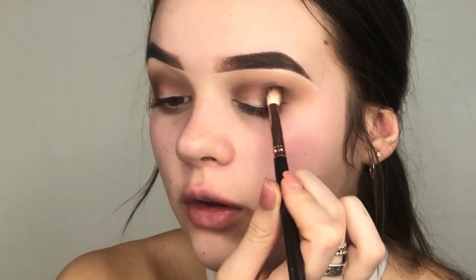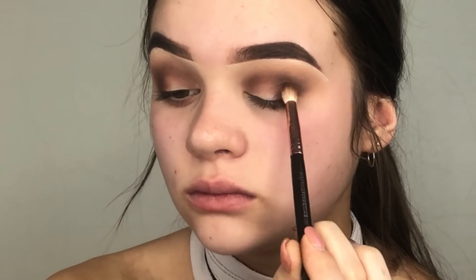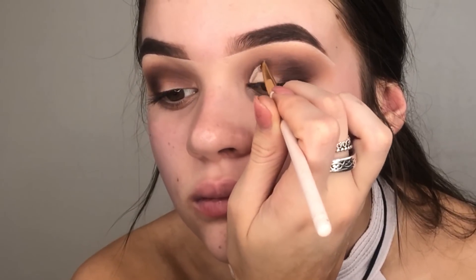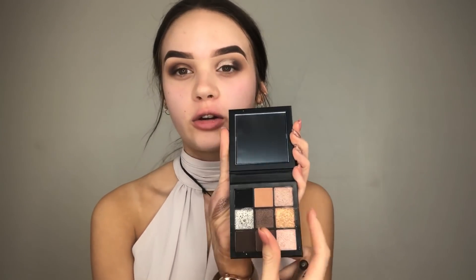Taking my flat angled glamour brush, I'm going to take my Revolution concealer to cut my crease. Now that I've cut the crease, I'm going to go in with that gold shade we swatched earlier, placing it all over where I put the concealer.